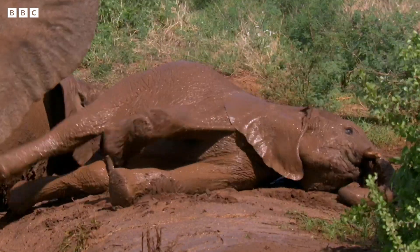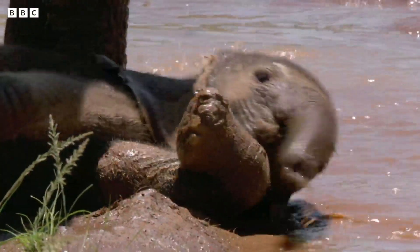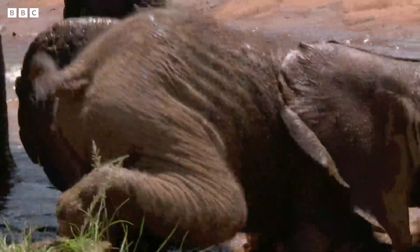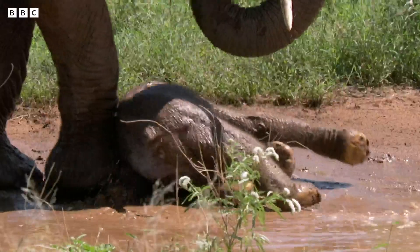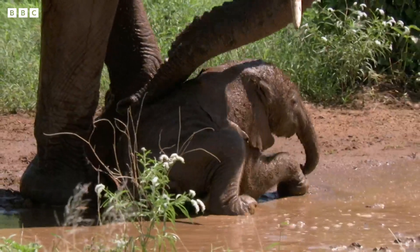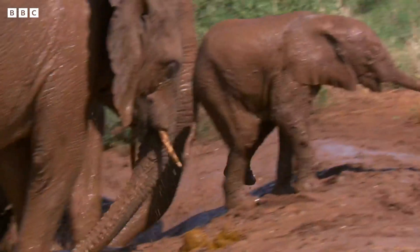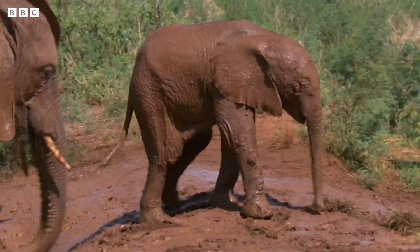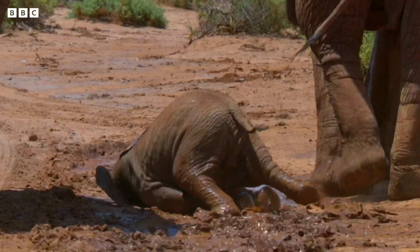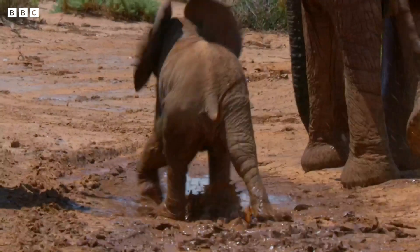It's like elephant sun cream — looks like they're going for factor 50 mud cream. The little calf is having so much fun she's forgotten how to stand up again. Thanks, mum. And remember, always be careful when you get out of the bath — it can be rather slippy. Up you get.